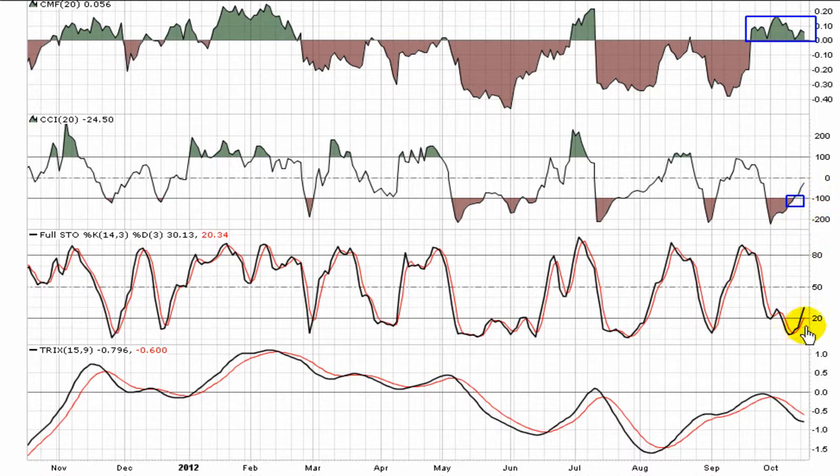The Fullstow is just now starting to curl out of oversold territory. Still early on, but a little bit of momentum is being generated in this stock, judging by the move in the Fullstow. And the Trix — along the lines of the MACD, it's a gauge of trend. Still early on, but it looks like it's trying to develop some sort of an upward path, really for the first time in 2012.